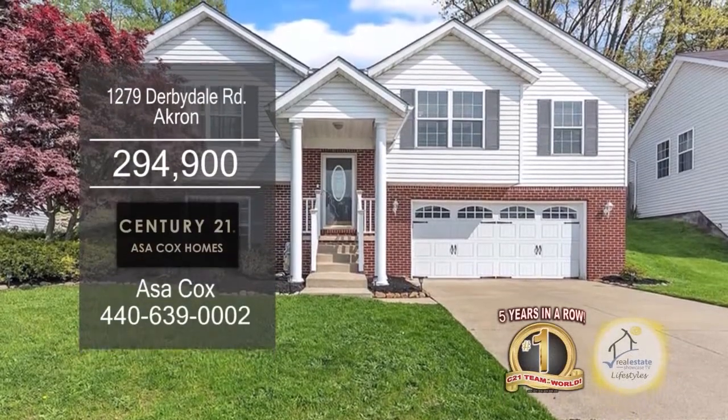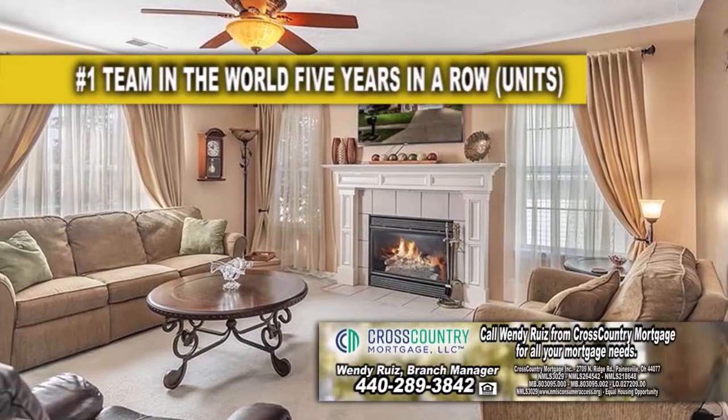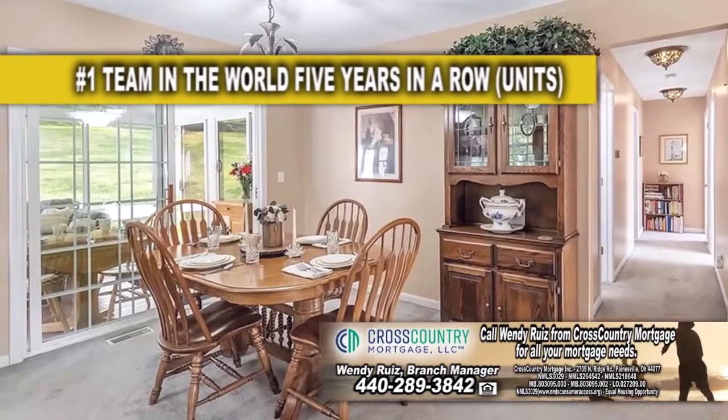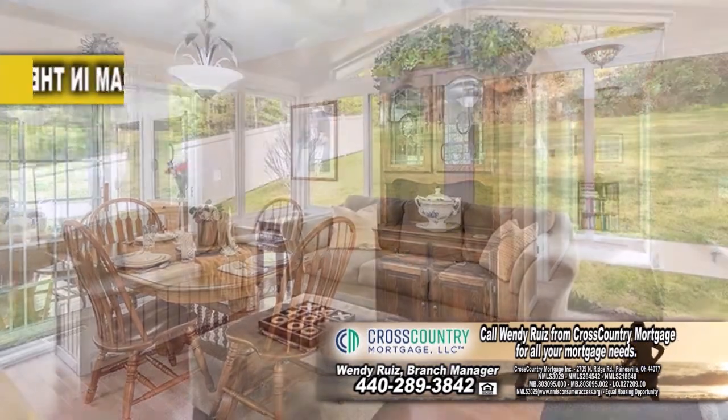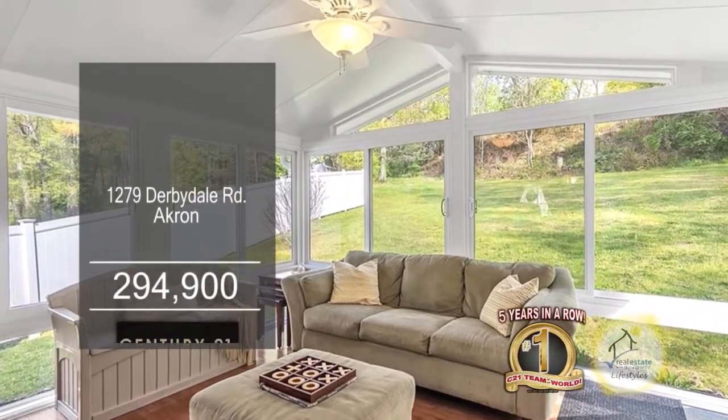The split-level home in Akron offers three bedrooms and three baths. The large living room is accented with a fireplace. Whip up a gourmet meal in this charming kitchen. The dining area has a sliding glass door leading to the sunroom. Enjoy views of the private backyard while relaxing in the sunroom.